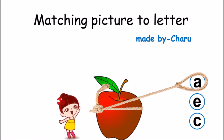Hello kids, today we are going to match picture to letter. You will get a picture, you have to identify it and match it to the correct letter. So are you ready? Let us start.